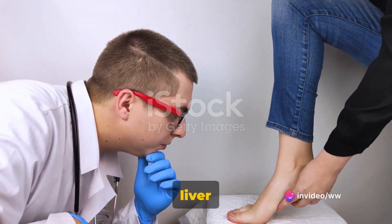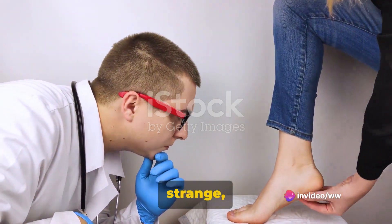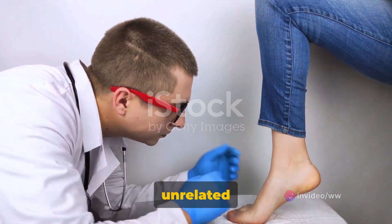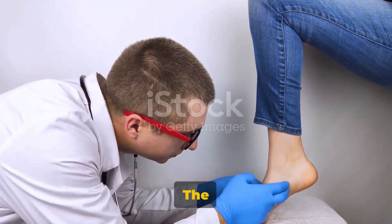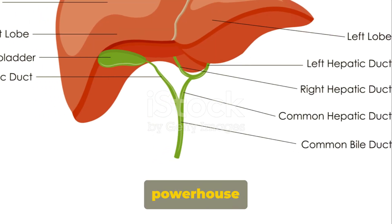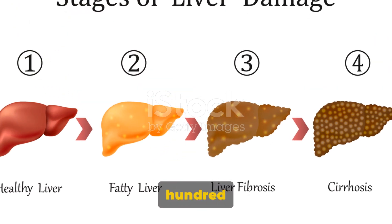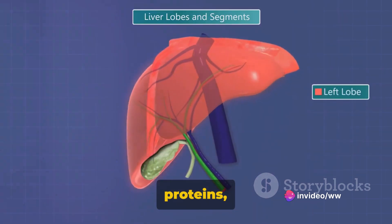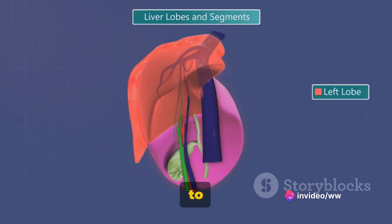Did you know your feet can indicate liver problems? It might sound strange, but the truth is our bodies often send signals through seemingly unrelated parts, and the feet are no exception. The human liver, a powerhouse organ responsible for over 500 functions — from detoxifying harmful substances to producing proteins — can sometimes fall victim to diseases.